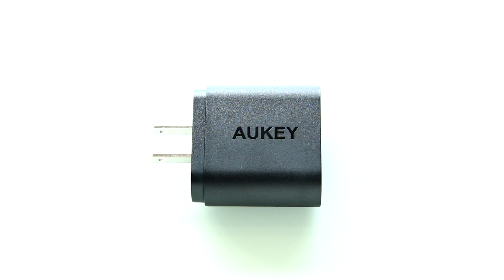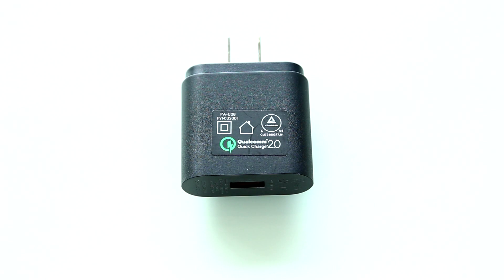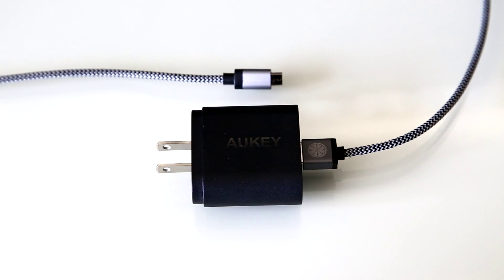The speed of this charge is fantastic — I highly recommend it. The charger came with a three-foot long USB cable that for me was really too short to be useful, and after only a couple of days, the micro USB end started to bend. So I decided to get another cable, and that's when I got the iOrange-E reversible USB cable.